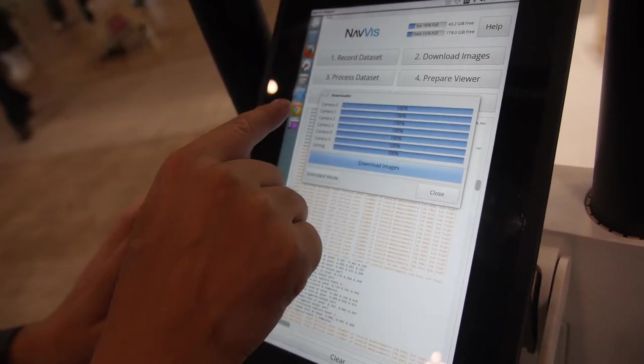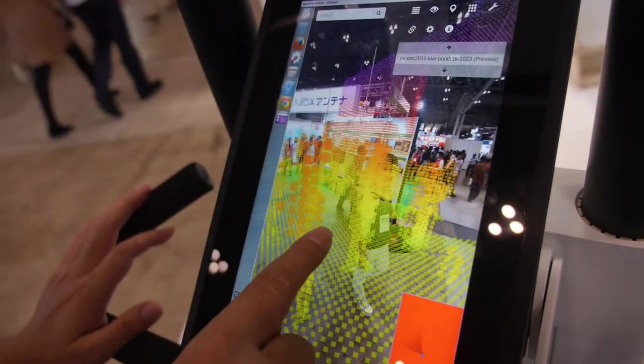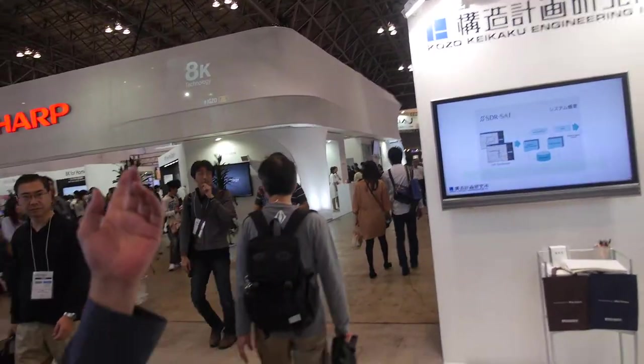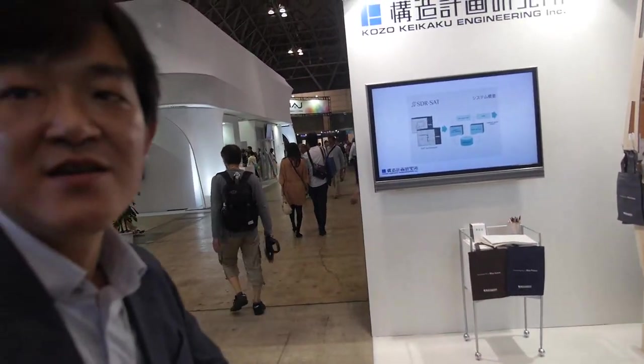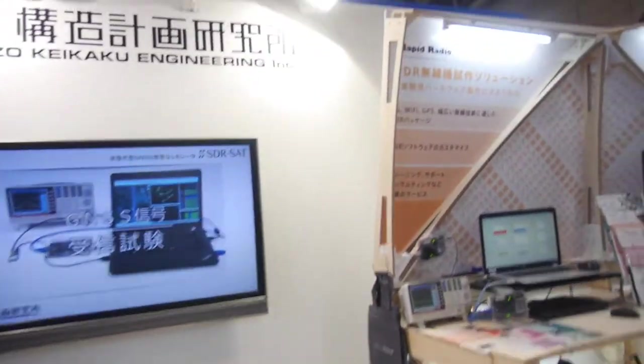Let's watch another one. So what is your company — what is Kozo? Kozo Keiyaku. Where are you based? The headquarters is in Nakano, Tokyo.